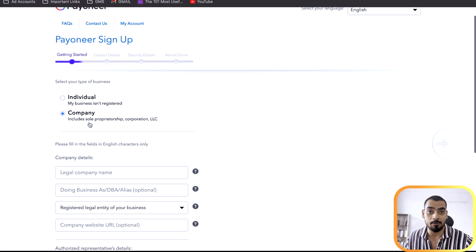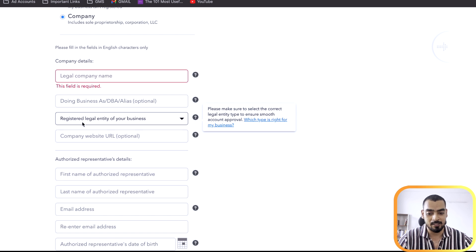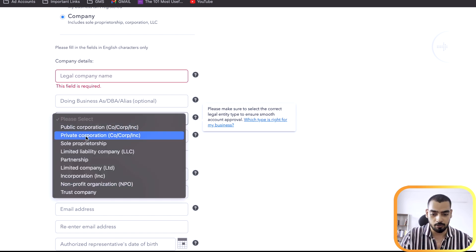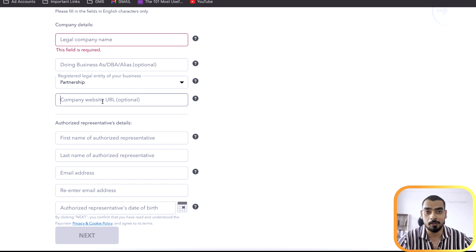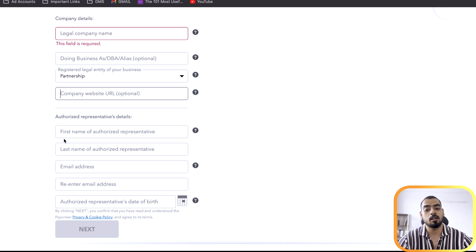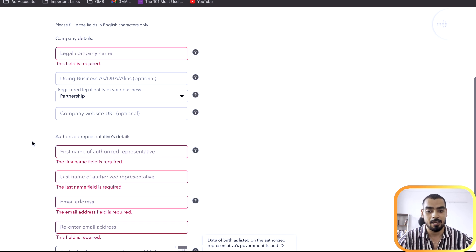We've already registered a business on Payoneer, so I can't go through the entire process again since my documents are already tied to my current account — but this is a setup guide for you guys. If you have questions, ask me in the comments or reach out via email. You'll need to select your company type and fill out all the information: legal company name, doing business as name, registered entity type — private corporation, sole proprietor, limited liability partnership, whatever applies. Company website is optional, but having one can strengthen your application. Then fill in the authorized person's name, last name, email address, and date of birth.